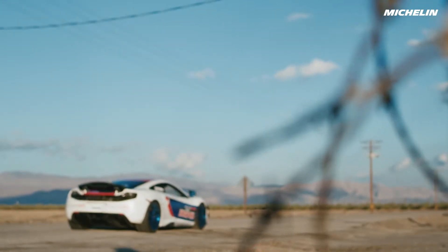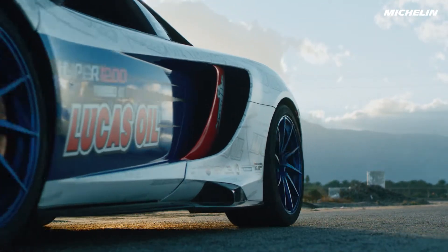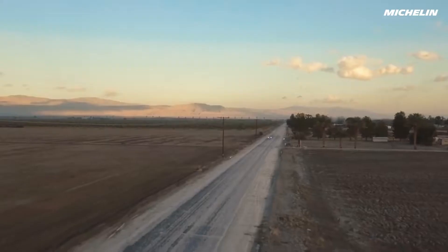It is uncharted territory, especially for a road legal car. Once you start looking at some of the barriers, the worst case scenarios, it is scary.